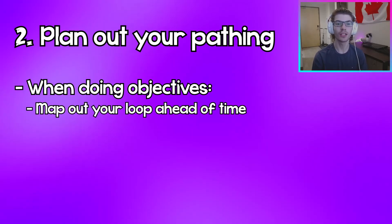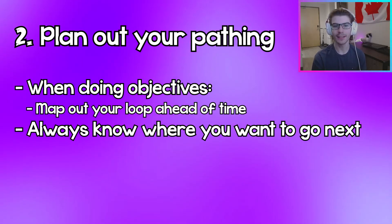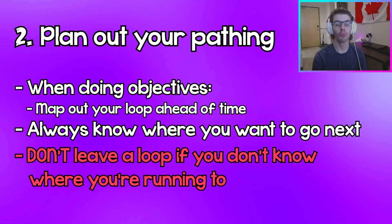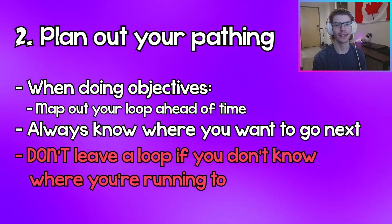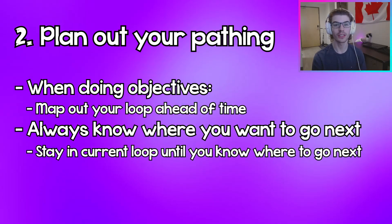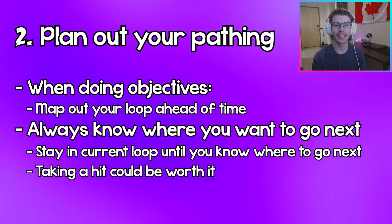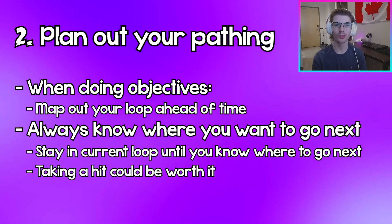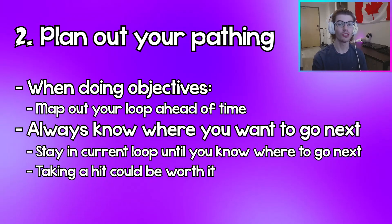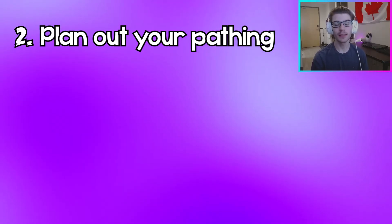Once you are in a chase and you want to transfer to another loop, always know where you want to go next. I highly recommend not aimlessly leaving a loop if you don't know where you want to go — more often than not you'll lead yourself to an open area and get downed really quickly. Instead, if you don't know where to go, try and stay inside the loop you're currently running for as long as possible. Even if that means taking a hit while staying in that loop, it's not the end of the world because you could potentially be extending the chase way longer than if you had just started panicking and wandering off.